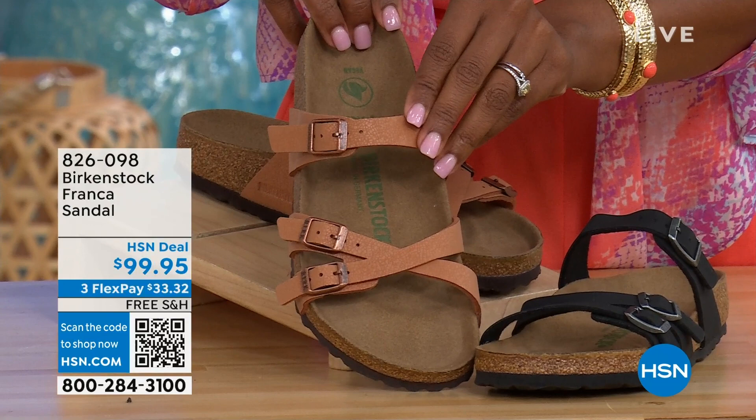If you love Birkenstock, you'll be glad to get them at HSN, because shopping here makes it really easy and affordable. You can even save $10 on a single item when you open and use a brand new HSN card. Visit hsn.com/HSNcard for all of the details.